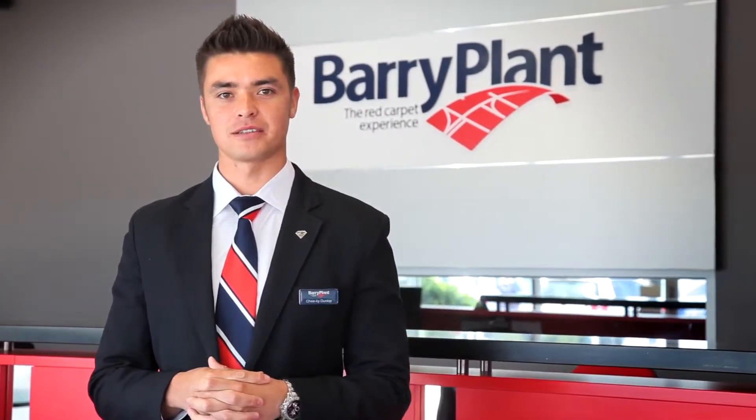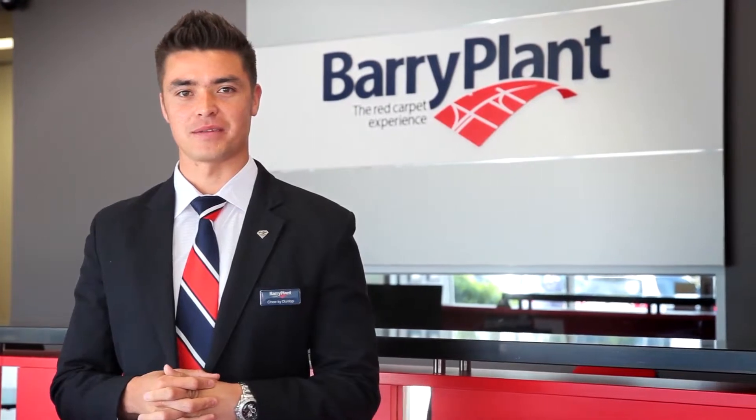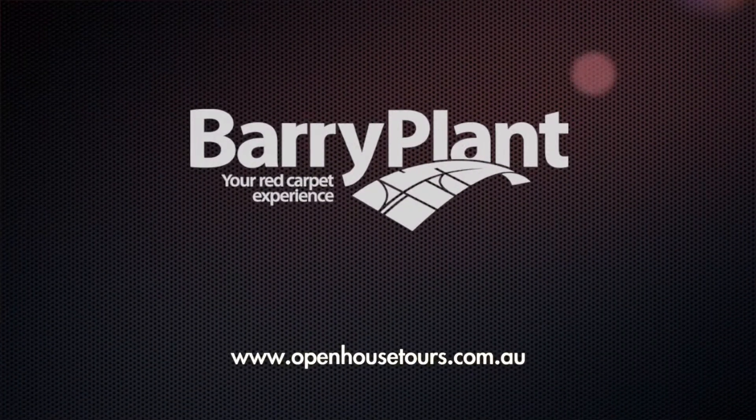Welcome back and thanks for watching our tour. If you have any questions please give me a call, otherwise I look forward to meeting with you and showing you the property. Thank you. Bye bye.